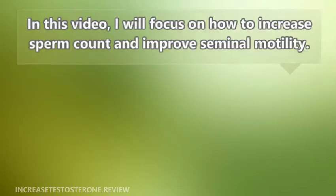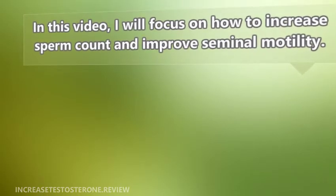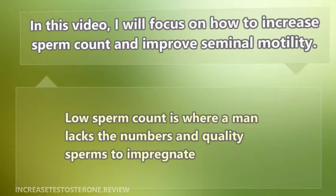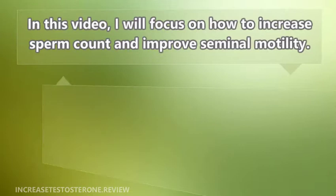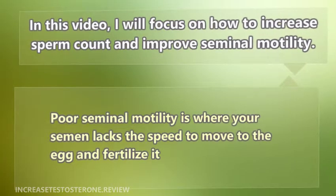In this video, I will focus on how to increase sperm count and improve seminal motility. Low sperm count is where a man lacks the numbers and quality of sperm to impregnate. Poor seminal motility is where your semen lacks the speed to move to the egg and fertilize it.